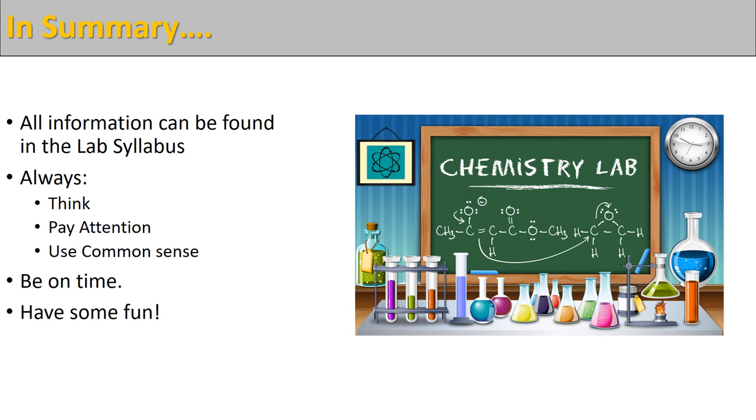In conclusion, I just want to remind you that all information discussed today can be found in the lab syllabus located on Canvas. Please always think about what you're doing, pay attention, and use some common sense — and you guys will be doing just fine. Remember to be on time and to have some fun while you're here in the chemistry lab.